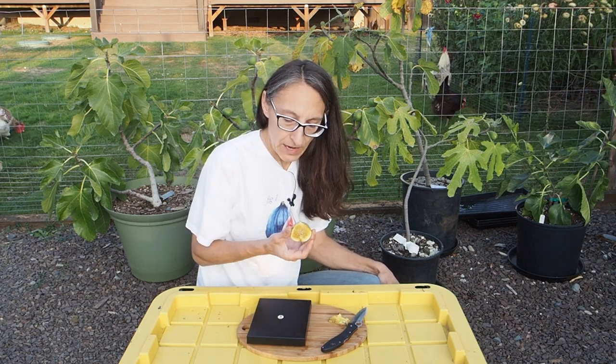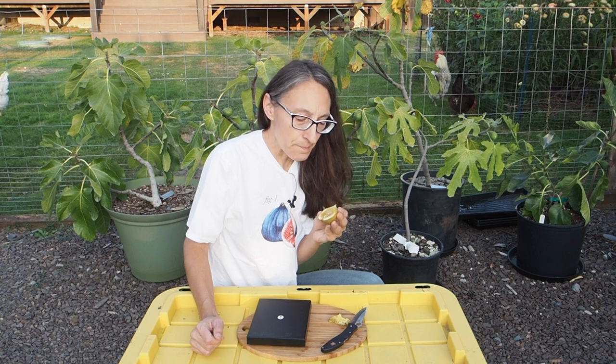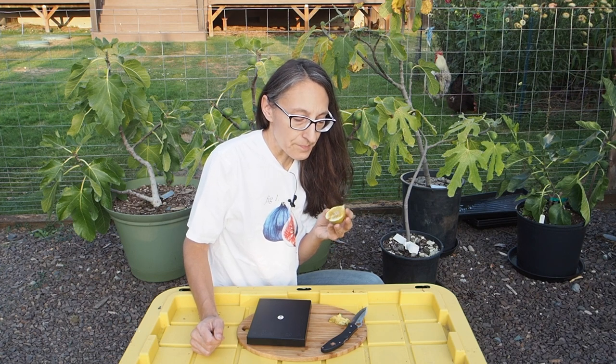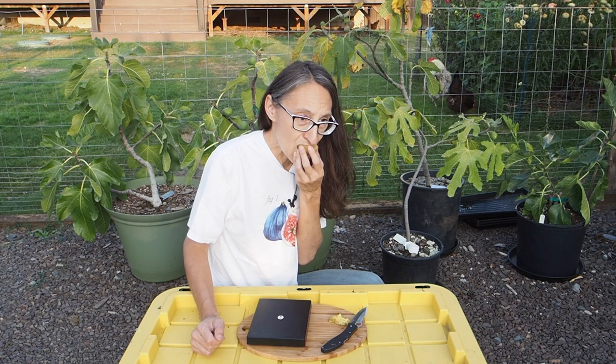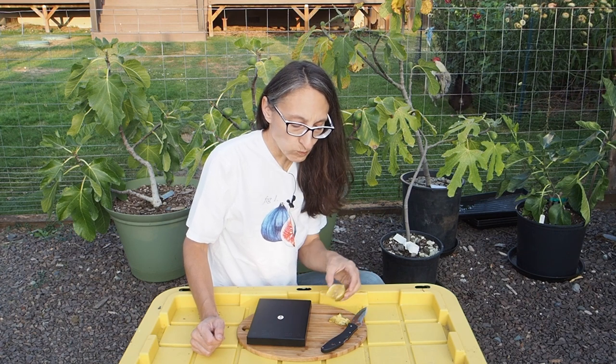So this one is actually known by a few different names. Right now people are calling it Roberts Golden Rainbow, but it also used to be known as Ben's Golden Riverside. I highly recommend it if you can get your hands on it. I can't wait for more to ripen.